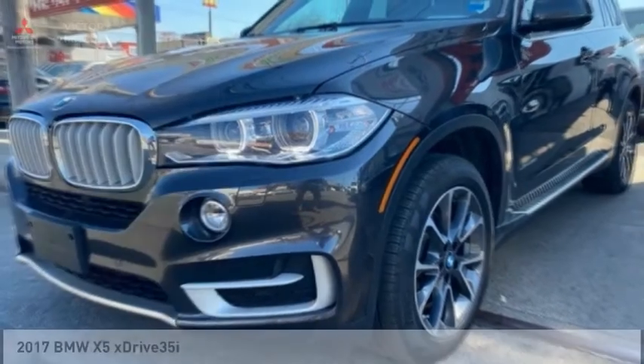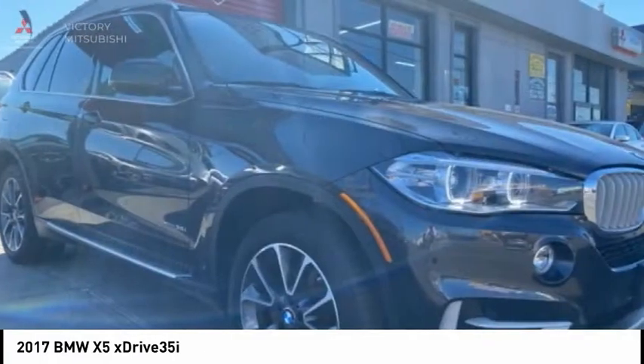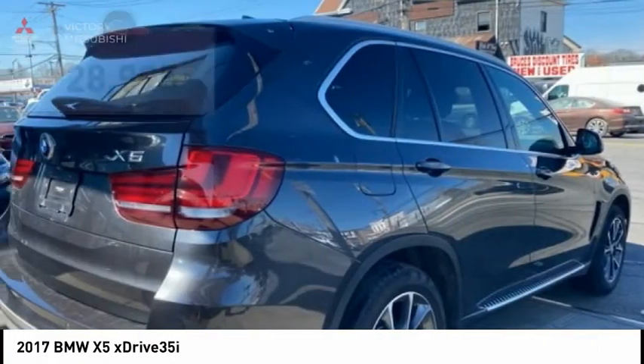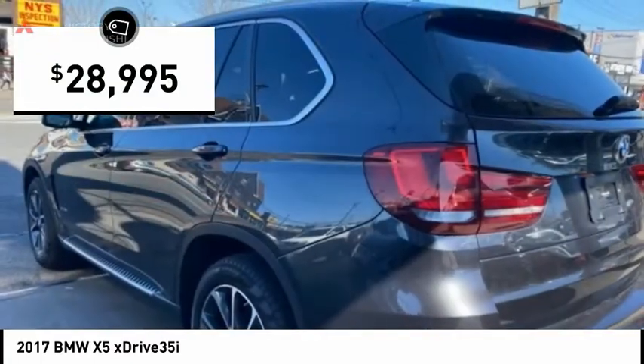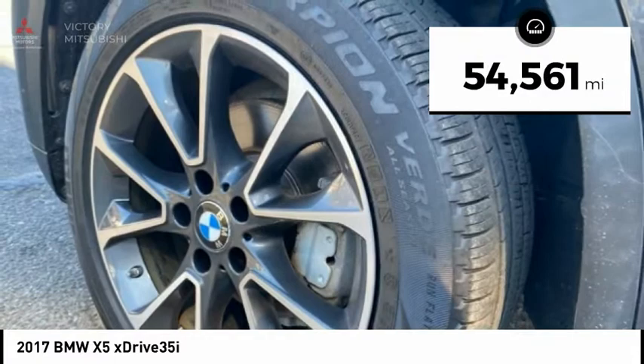A great choice today with the 2017 X5. The BMW X5 is an award-winning performance, space, and efficiency vehicle and is priced below $30,000. This vehicle has less than 55,000 miles.